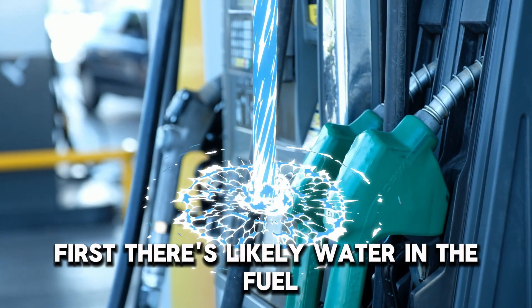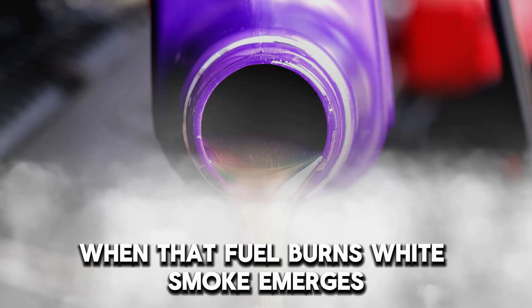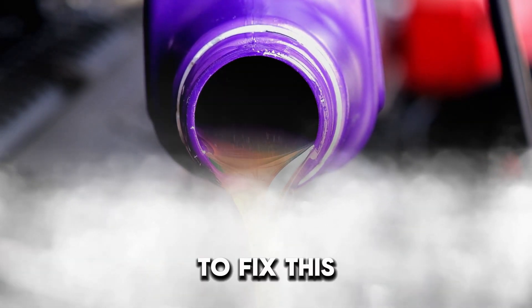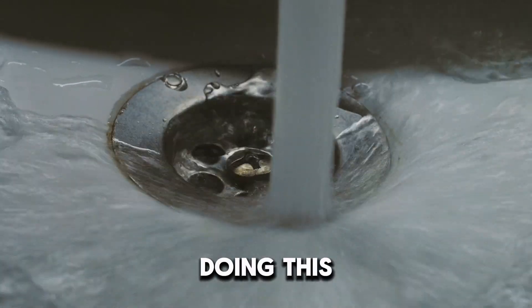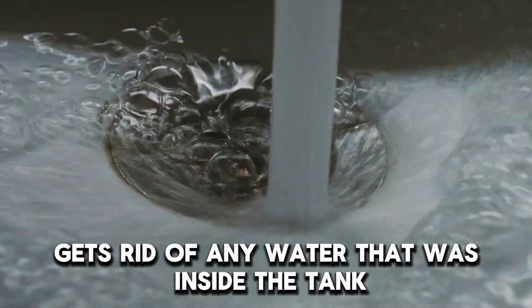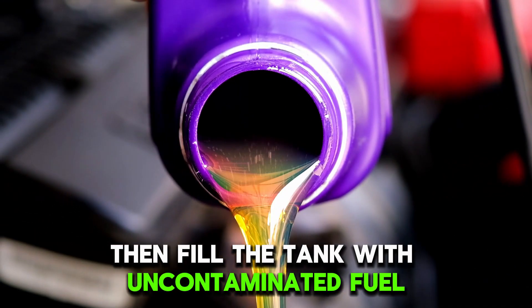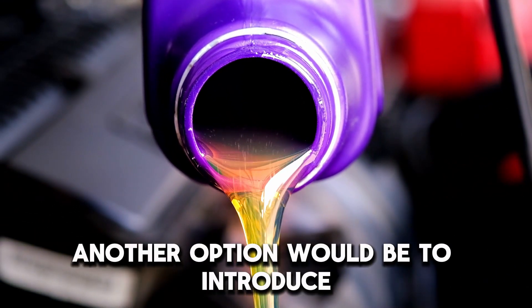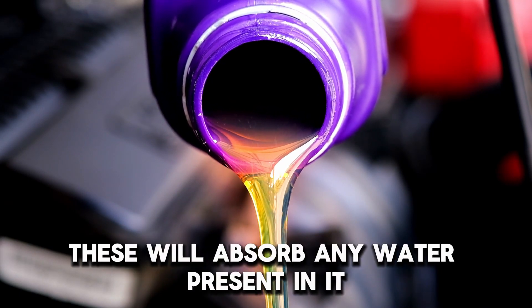First, there's likely water in the fuel. When that fuel burns, white smoke emerges. To fix this, drain the fuel tank completely. Doing this gets rid of any water that was inside the tank. Then fill the tank with uncontaminated fuel. Another option would be to introduce additives into the fuel. These will absorb any water present in it.